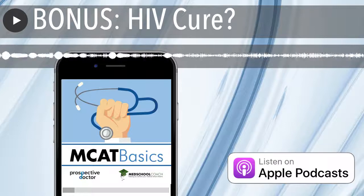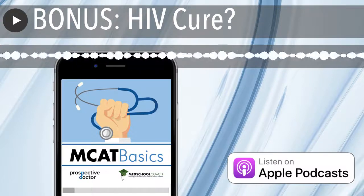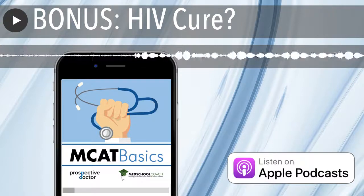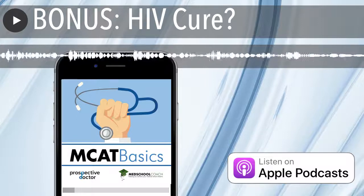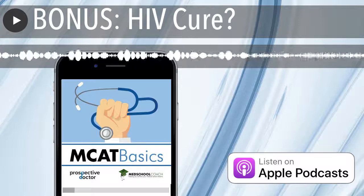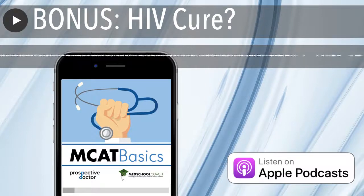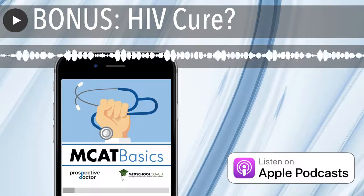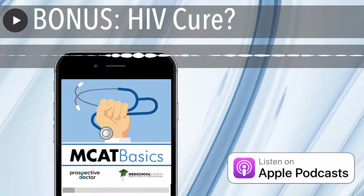The first thing I want to mention is that this is technically the third cure. The first cure was an anonymous Berlin patient back in 1998. The second cure, which is termed the Berlin patient, was a cure back in 2008. And this cure is termed the London patient, and this is in 2019. Between the second and third cure — the Berlin patient and the London patient — there are some basic principles that were held in common for both of these cures.